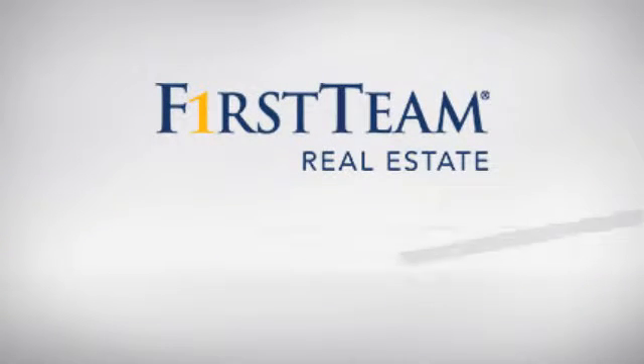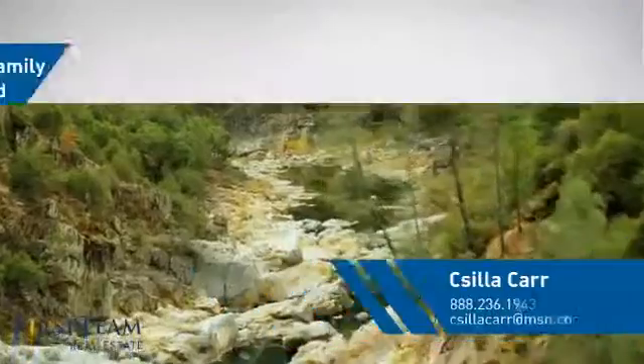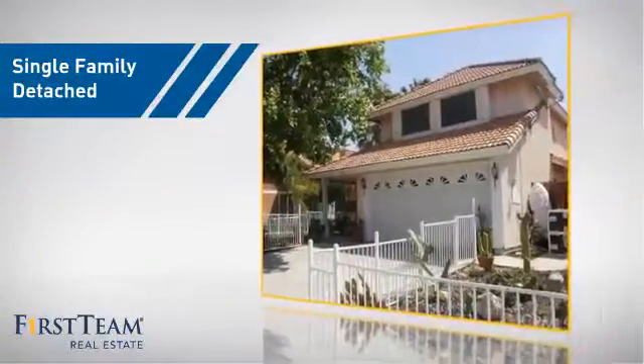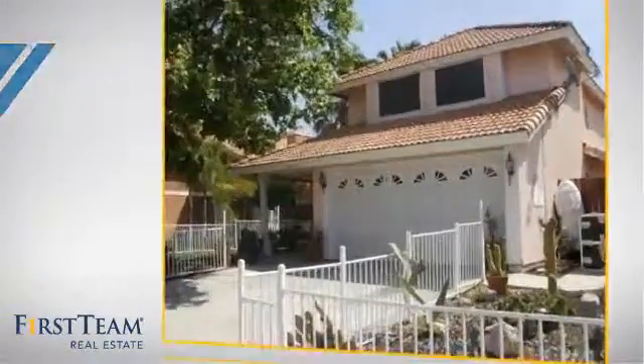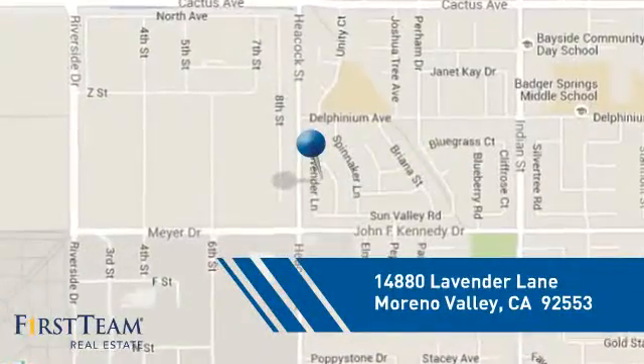At First Team Real Estate, you'll find a place you'll feel right at home in. This video is brought to you by your real estate agent. This home is a great choice for those looking for comfort, convenience, and the privacy of their own home. And it's located in the Moreno Valley area.